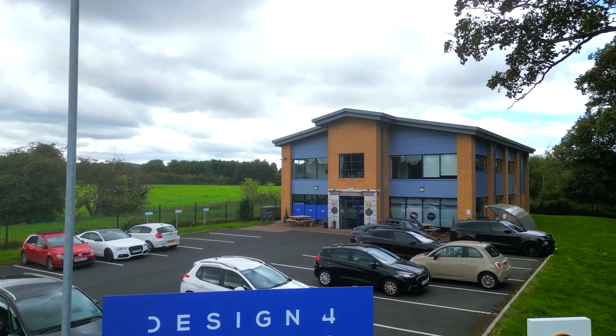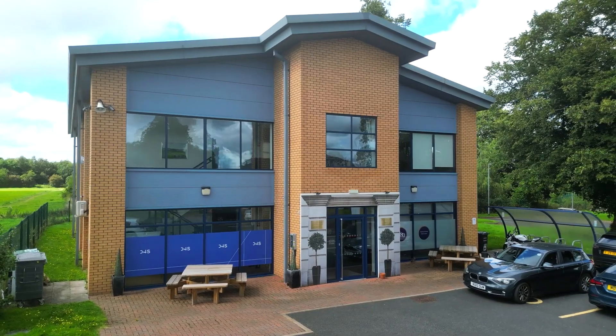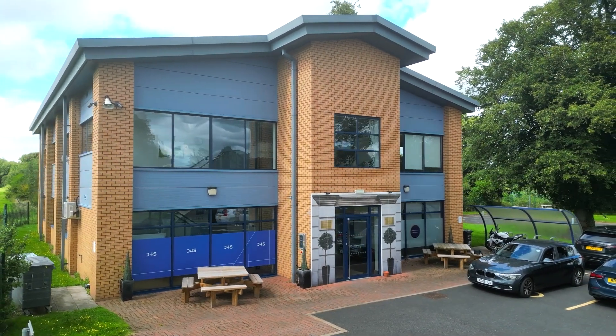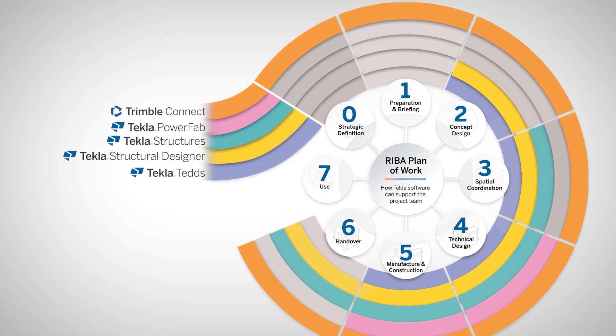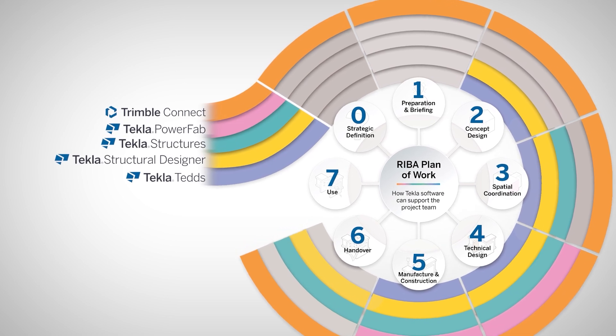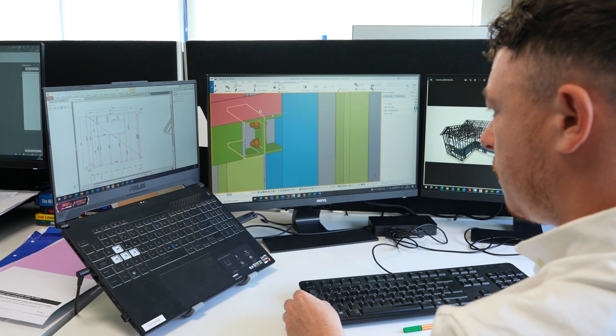Design for Structures is a civil and structural engineering consultant, but uniquely we work to a manufacturing level of detail. Our plan has always been to take more responsibility and accountability for the coordination of the design from REBA Stage 0 all the way through to REBA Stage 5. By taking that accountability and responsibility, we make sure that no stone's unturned.